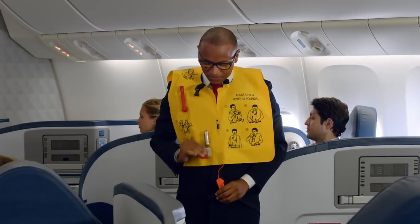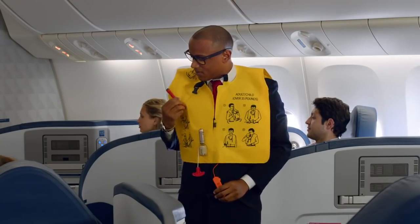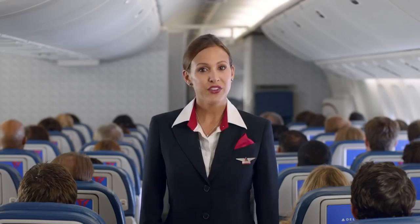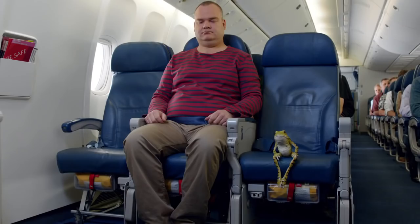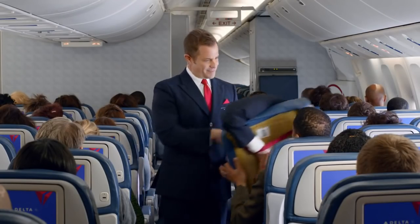As you leave the plane, inflate the vest by pulling down on the red tabs at the bottom of the vest, or manually inflate it by blowing into the tubes at shoulder level. You can activate a light by pulling down on the tab in front, but if your vest doesn't have a tab, the light will activate automatically in the water. If necessary, we'll distribute infant life vests or other flotation devices for children who weigh 35 pounds or less. Also, most seat cushions can be used for flotation.